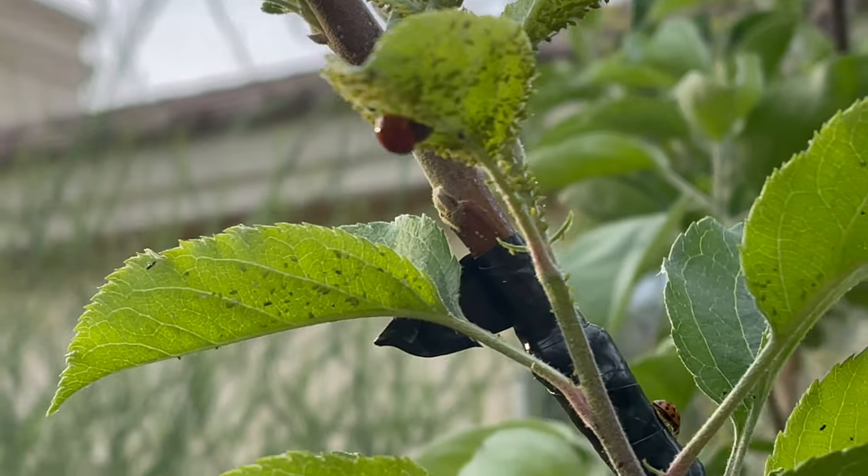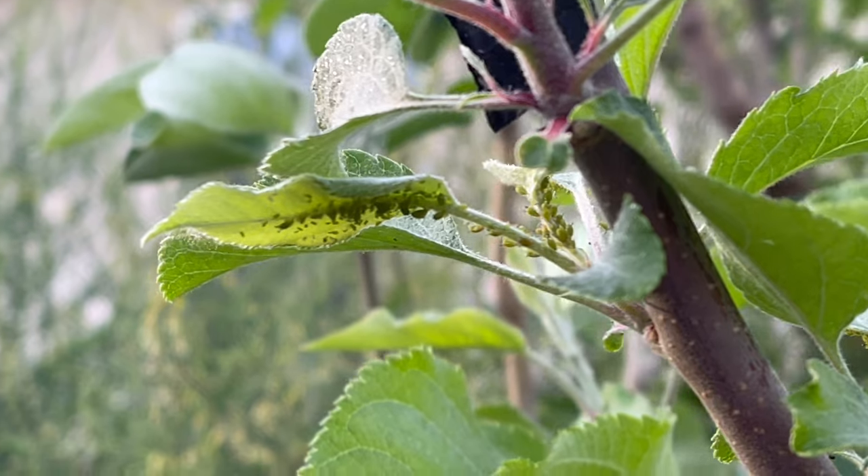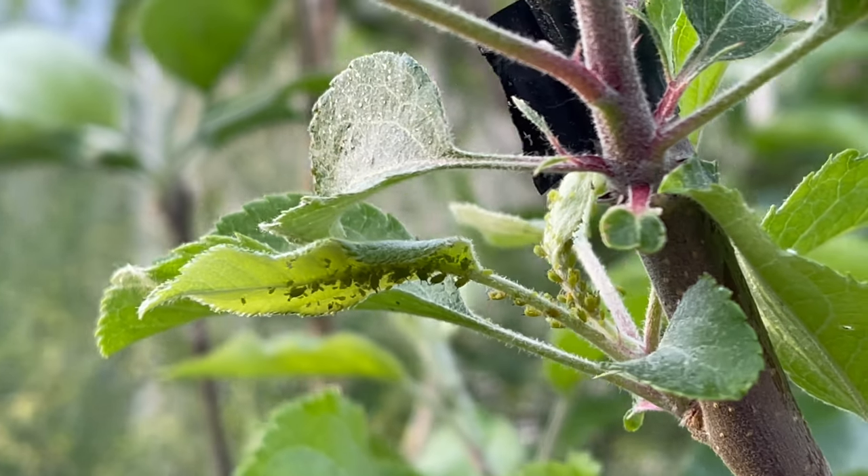So like I said, wait — nature will correct itself. Everything in balance. Happy gardening, everyone.